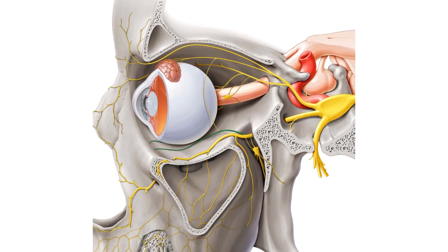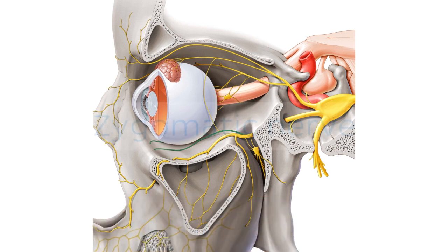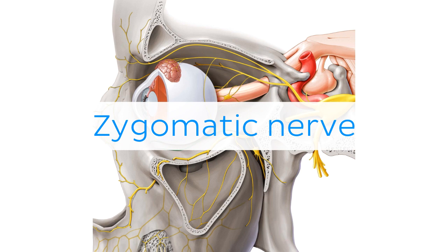Oh wait, and there is more! If you're interested in learning the anatomy associated with this term, we've added some links in this video's description box where you can find all the material you need to become an expert on the Zygomatic nerve.